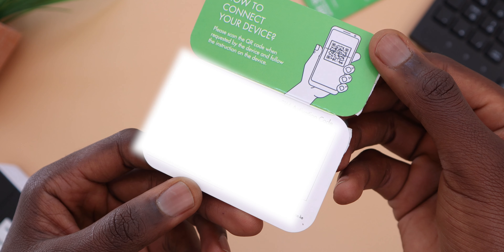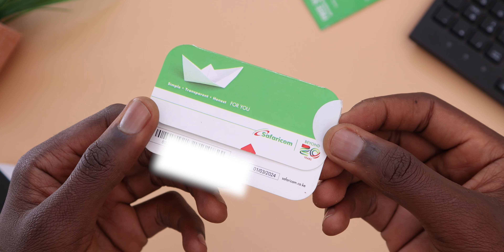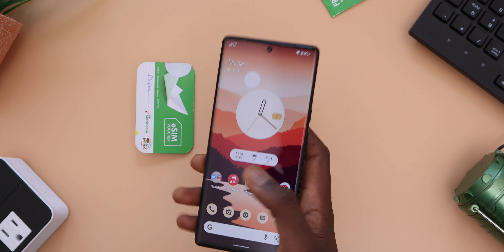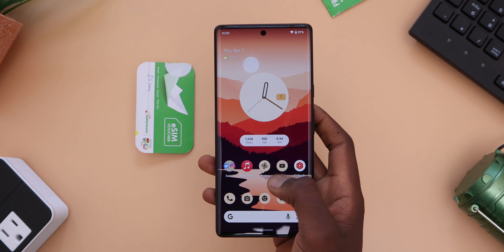Now that we've seen that, let's add it on my phone and see the process, in case you decide to get yours. This process is mostly similar on all supported phones, but I'll show you how to do it on a Google Pixel 6 Pro.